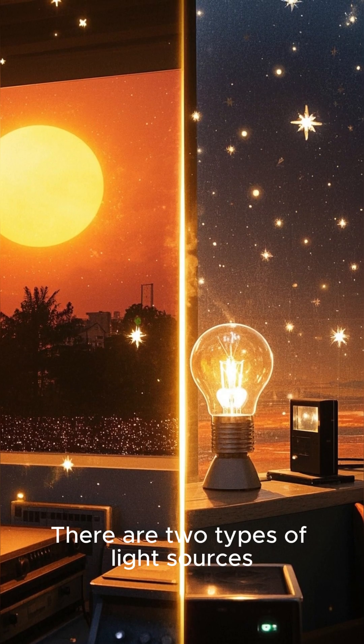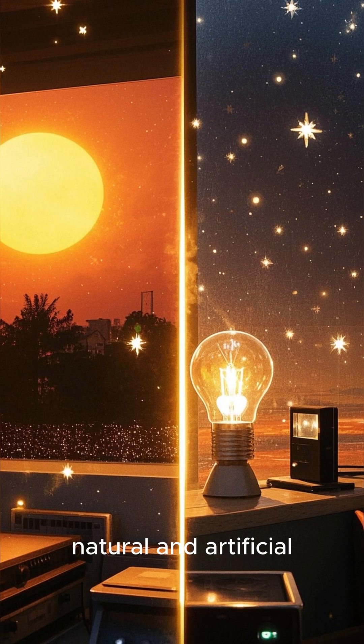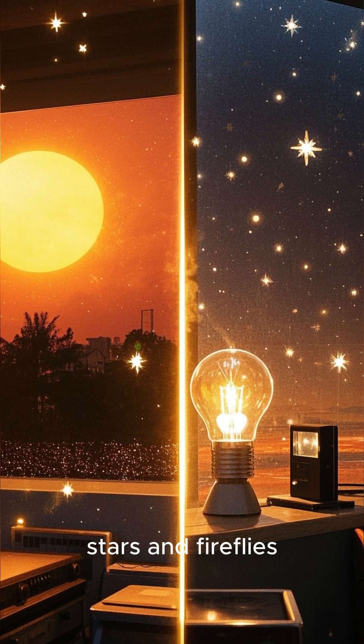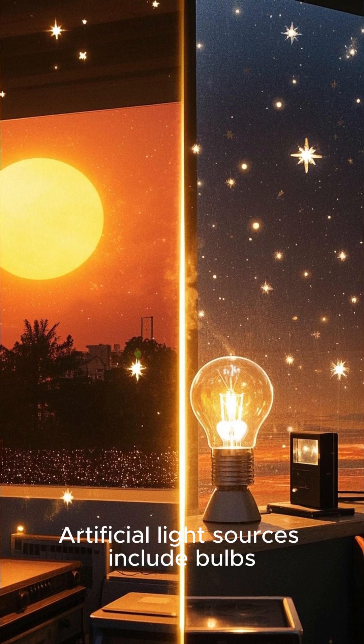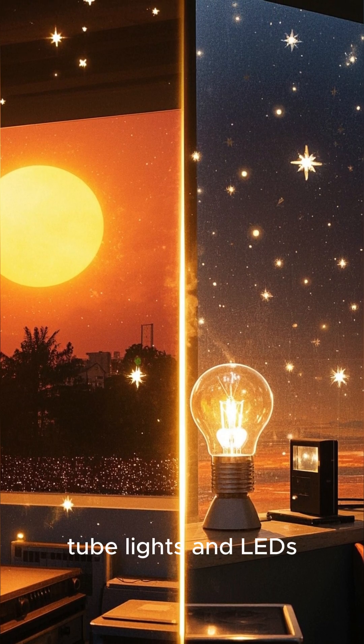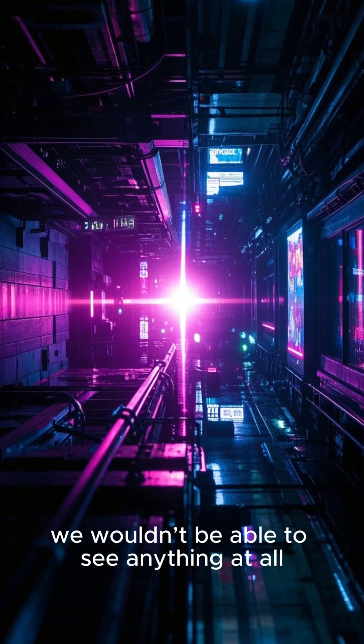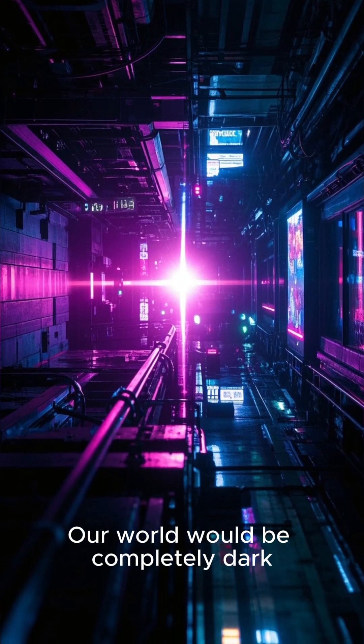There are two types of light sources: natural and artificial. Natural light sources include the Sun, stars, and fireflies. Artificial light sources include bulbs, tube lights, and LEDs. Without light, we wouldn't be able to see anything at all. Our world would be completely dark.